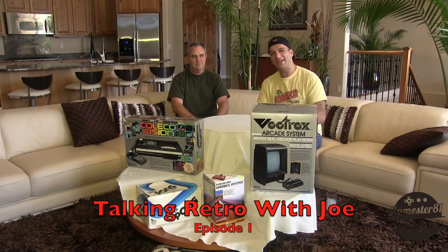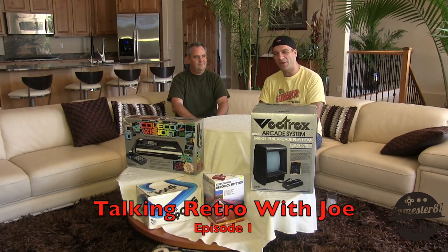Hey guys, this is John with Gamester81.com and welcome to my newest series, this is called Talking Retro with Joe. I'm here with Joe Cody, he's the owner of the website atari2600.com. In this series we're going to highlight some kind of unique, rare retro items.